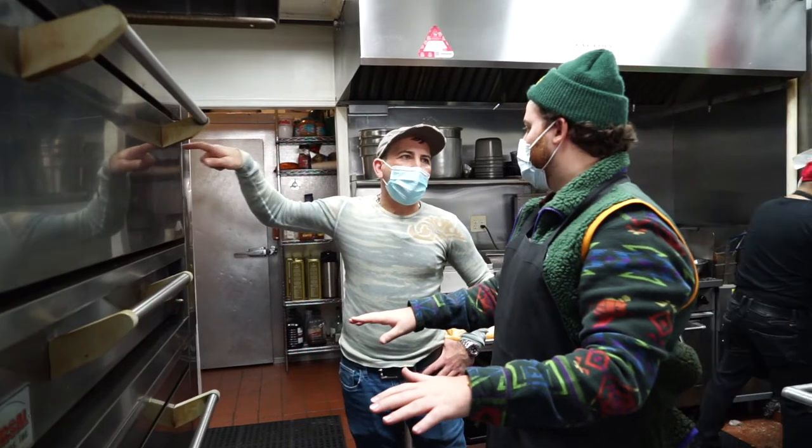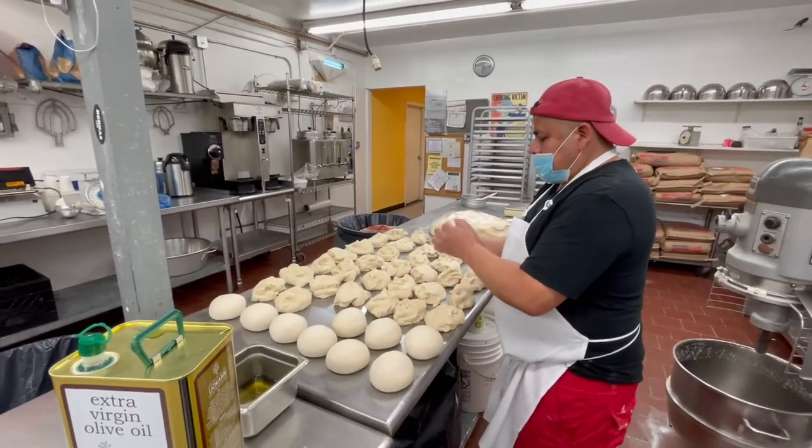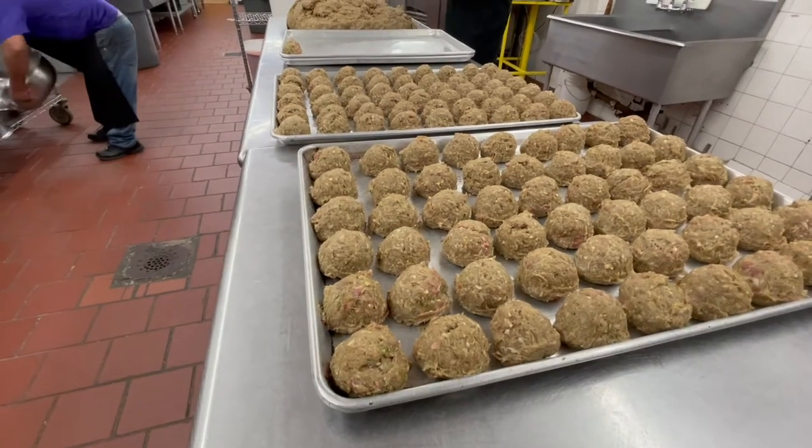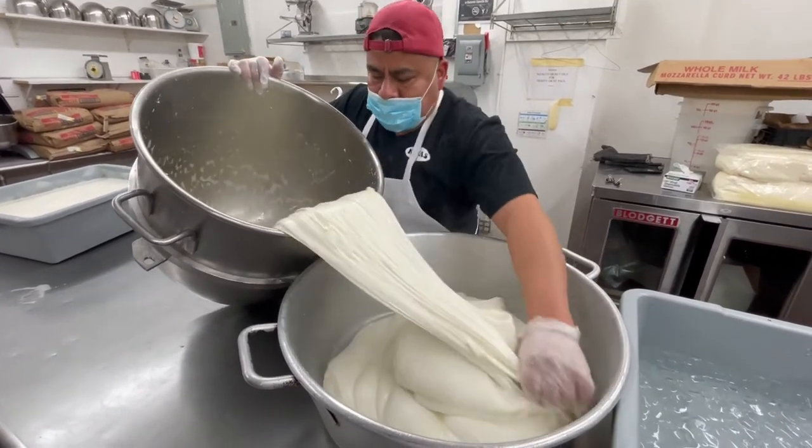We're actually going to make a pie — one of Nona's pies with owner Leon. Nona's is special because they make everything from scratch: the dough, the meatballs, the fresh mozzarella, everything's made from scratch. We're going to get to see how everything is made. Really excited about this.